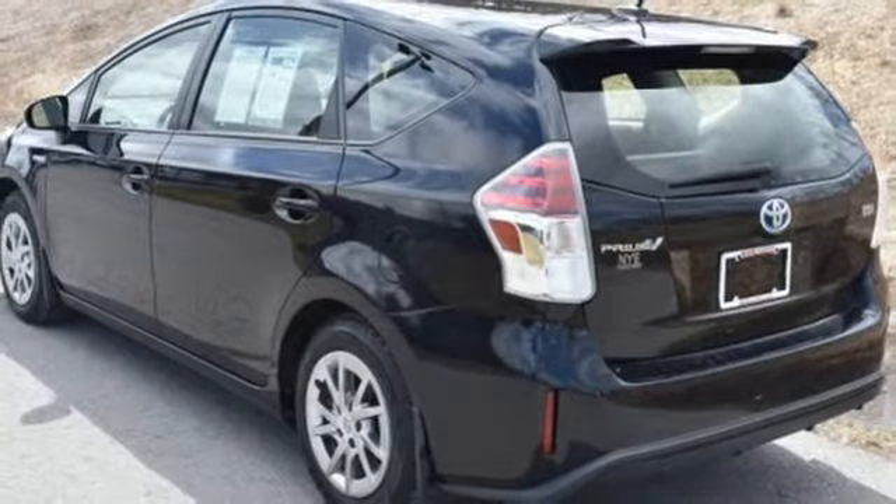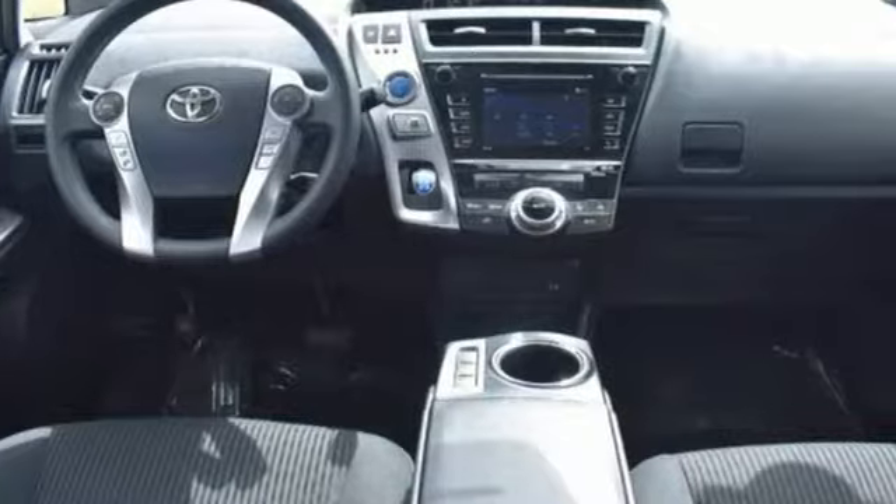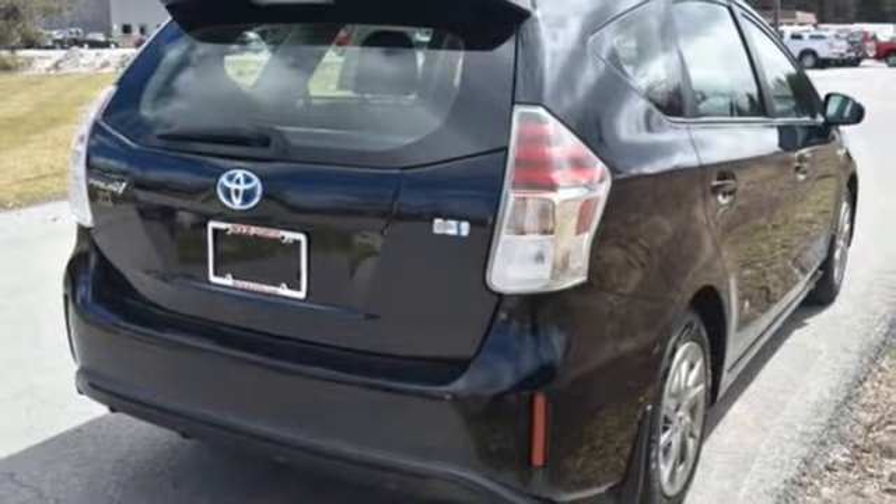With over 34 cubic feet of cargo space in the back, there's room for the gear you need for a fun getaway. You'll also enjoy the touch screen display, backup camera, climate control, and smart key system.